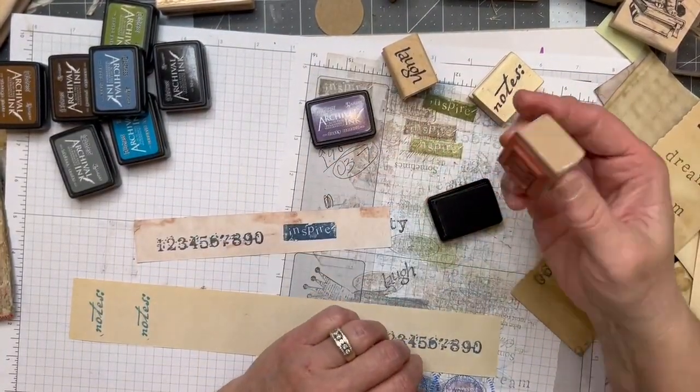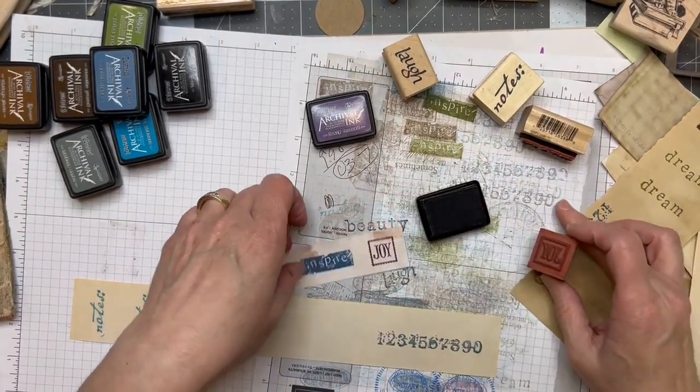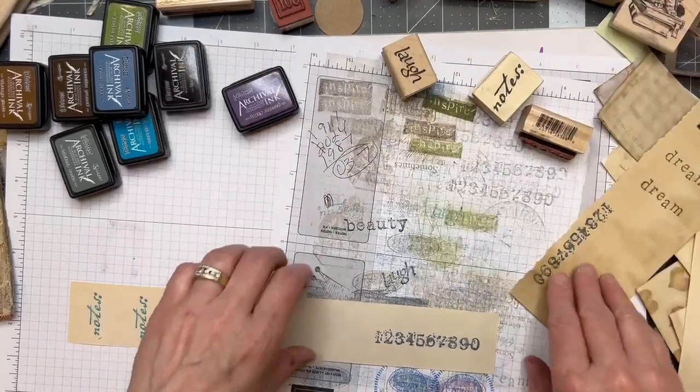This is a cute little square stamp — I want to see how that looks on this pink. Cute! Yeah, I think I'm going to have a lot more fun with all these words. This is probably going to be a super long video because I'm just chatting away and stamping.